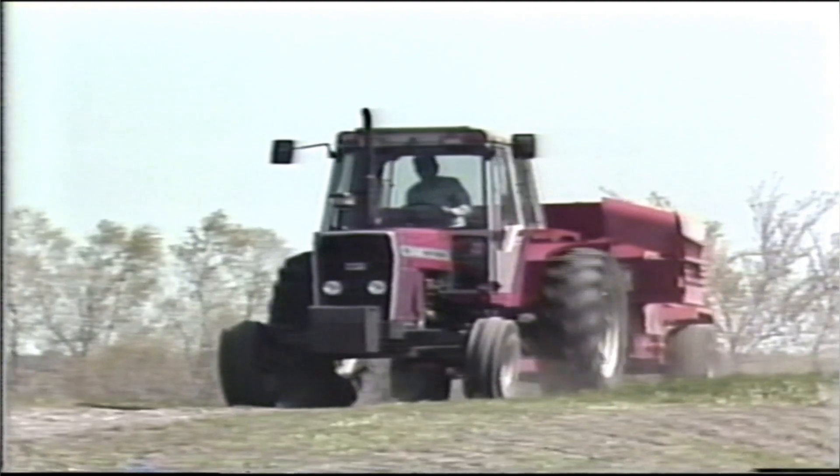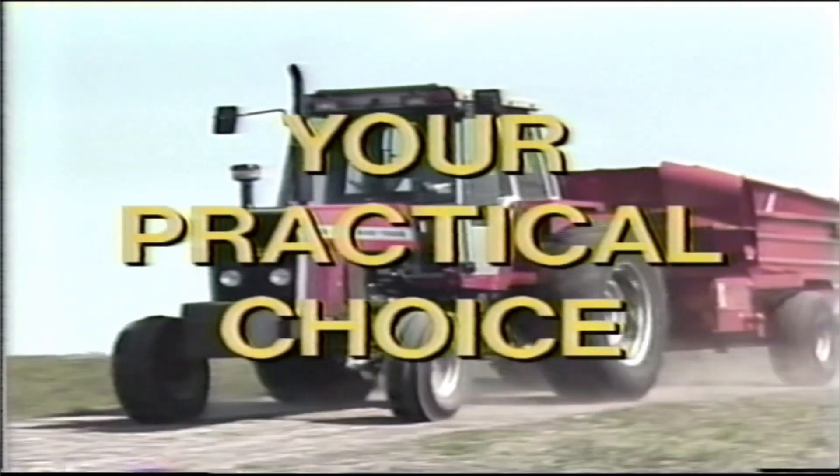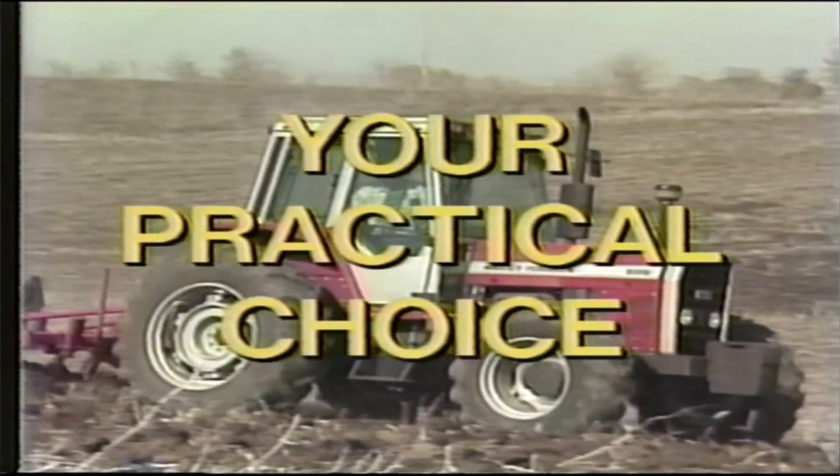We know it. Because from the very beginning, this machine was designed to be your practical choice.